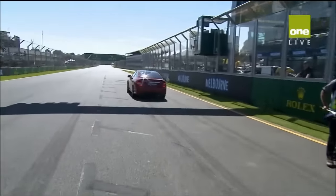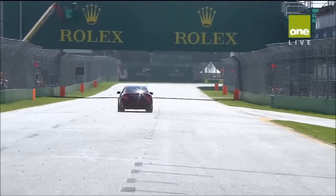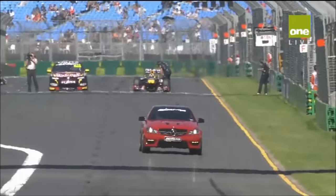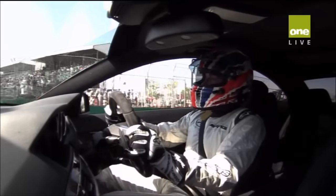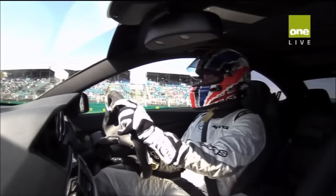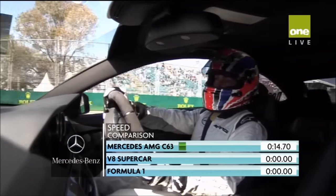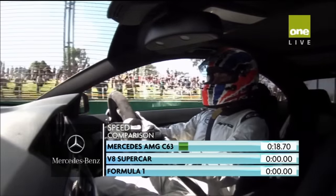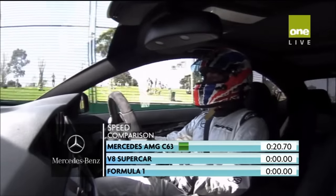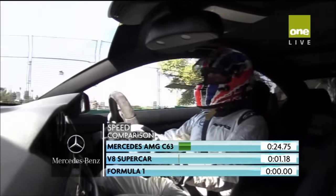Lap times already in as Mick Doohan sets off. We're looking somewhere around 2 minutes 25 for his lap from a standing start. The V8 supercar yesterday afternoon did 2 minutes 2, and the F1 car did 1 minute 41 — that counts for 22 seconds faster. Here's Mick. You'll see our speed comparison chart at the bottom of the screen — that will show a little graph and it will close up, and the idea is that at the end, all of them are locked together.